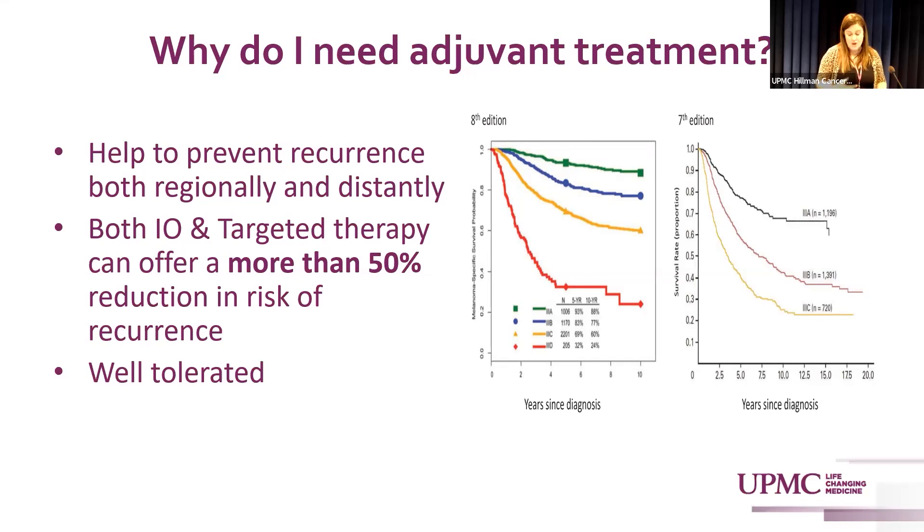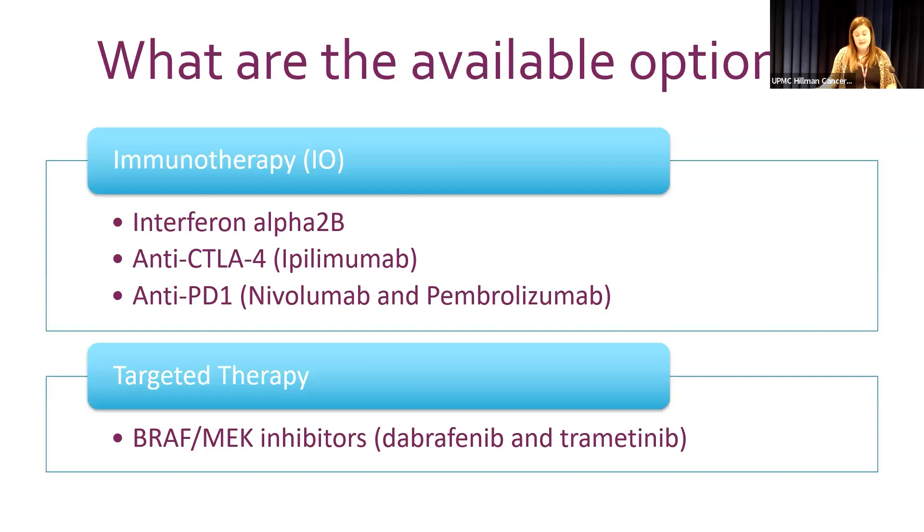We now have a plethora of treatment options. In terms of immunotherapy, interferon alpha has been the standard since the 1980s — Dr. Kirkwood pioneered that research — but that treatment is extremely toxic. The next approved adjuvant agent was anti-CTLA-4, called ipilimumab or Yervoy, which takes the brakes off the immune system. Unfortunately, it also has significant toxicity, with patients developing autoimmune side effects that can sometimes be severe.